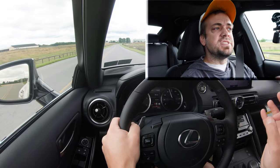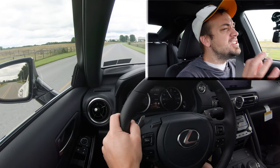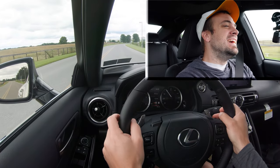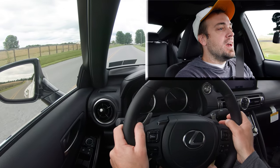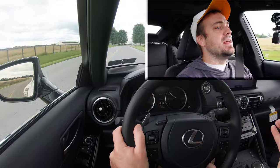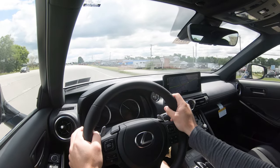The paddle shifters are decent — not the very quickest I've ever tested, but much better than I expected honestly. A lot of times in luxury vehicles they can be a delight, and with the IS 300 it's pretty much as expected: not the very quickest, but definitely not the worst either. Very nice overall.